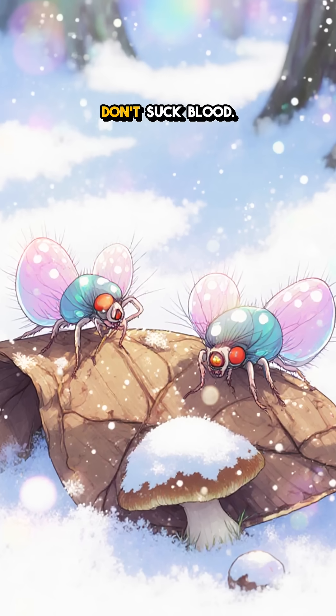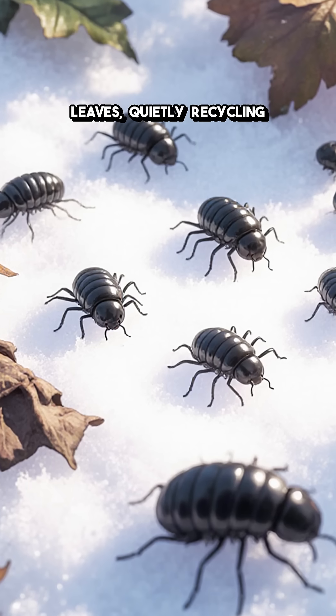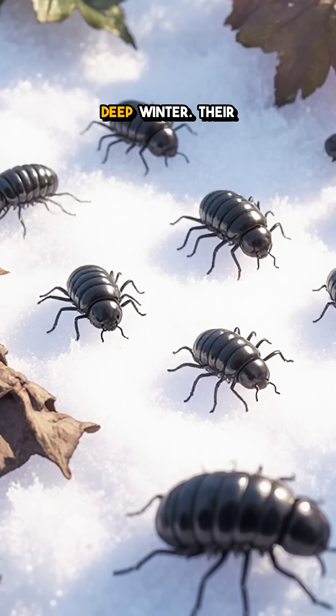They don't bite, they don't suck blood. They're cleaners, munching fungi and decaying leaves, quietly recycling the forest even in deep winter.